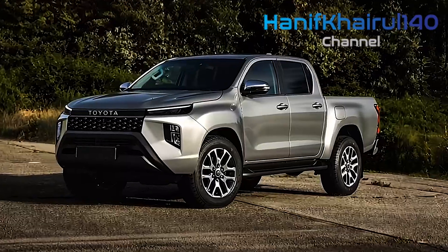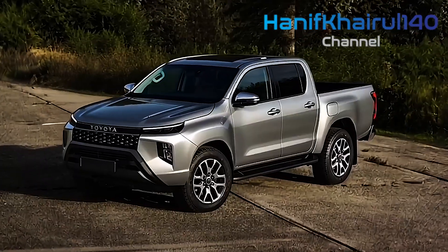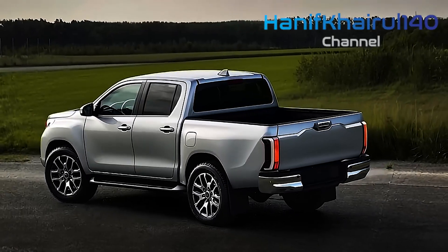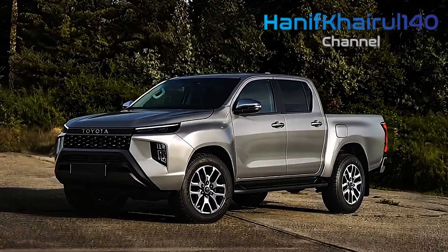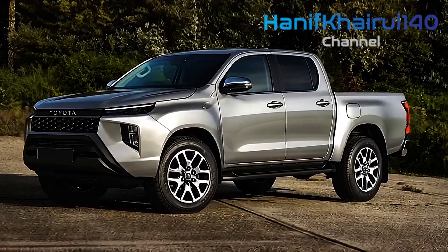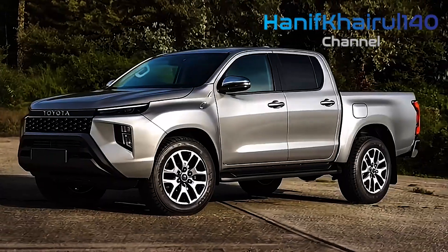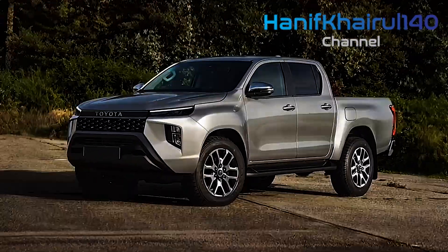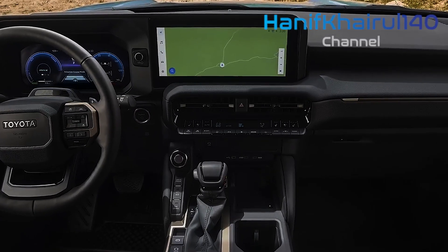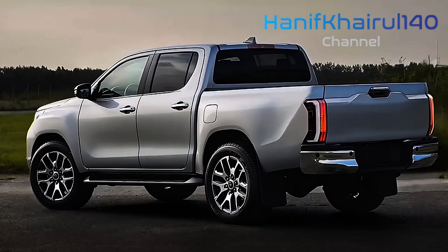Beyond hydrogen propulsion, the Hilux lineup is expanding to include hybrid models, marking another stride toward Toyota's vision of carbon neutrality by 2050. The hybrid variant cleverly integrates diesel and electric systems, incorporating a self-charging battery that underscores efficiency and reduced dependence on fossil fuels. Alongside these mechanical advancements, the 2026 Hilux receives a significant design overhaul with aerodynamic refinements coupled with a futuristic aesthetic.